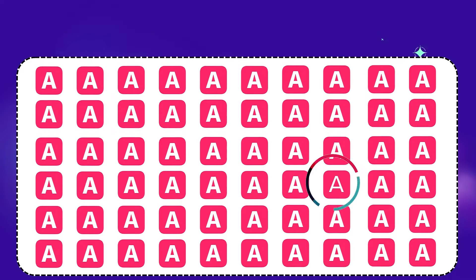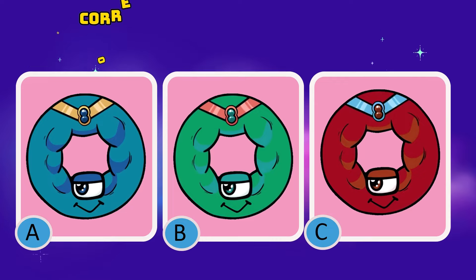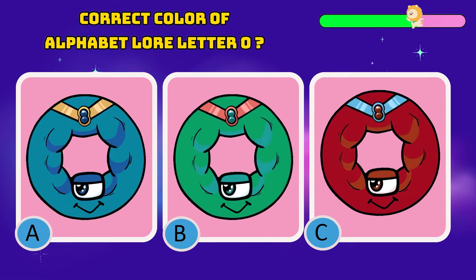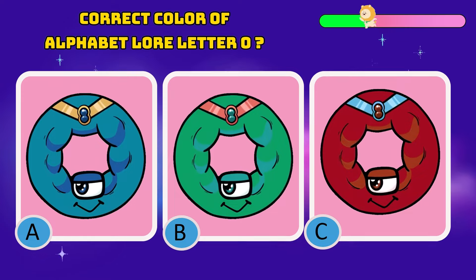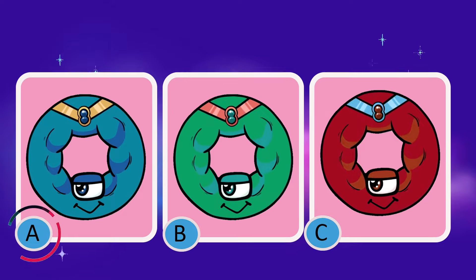It's quite easy. What is the correct color of the letter zero? The answer is A.